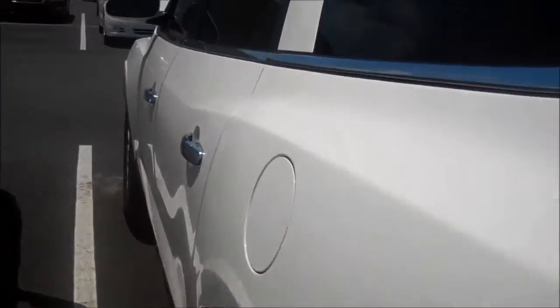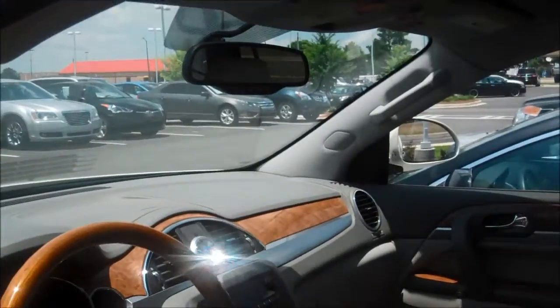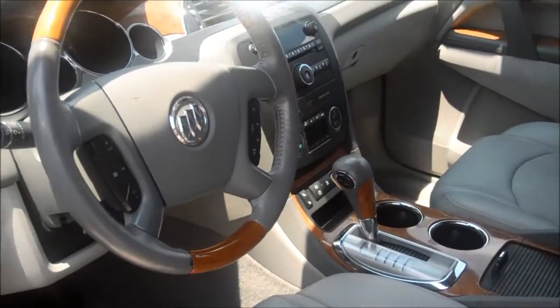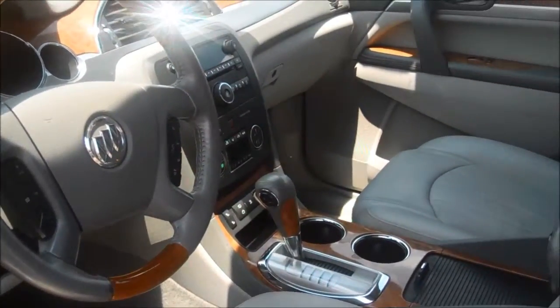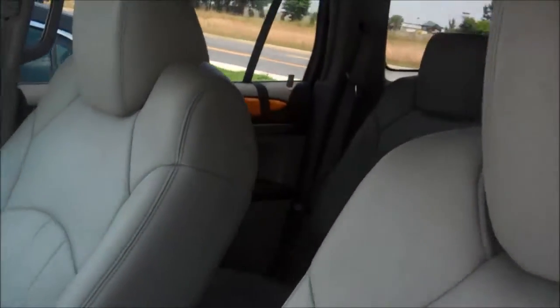Come up here to the driver's area, let's take a look. It's got a nice wood grain appointment throughout — not too much, not overdone. Of course you've got the power seats with lumbar, all the features that you'd be looking for.